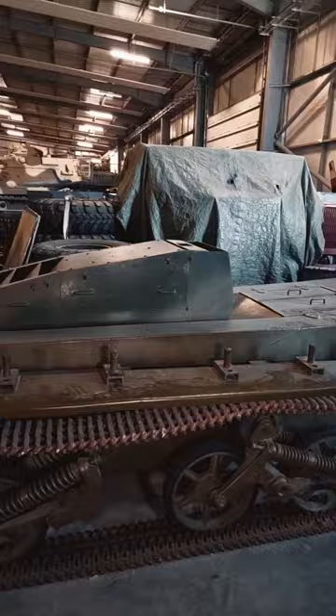Its design was highly ambitious but also highly impractical, and it's still one of the most unusual tanks in our collection.